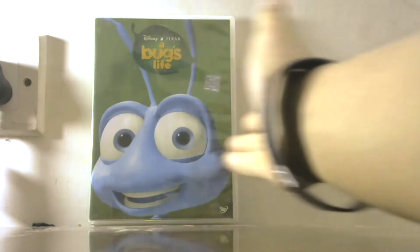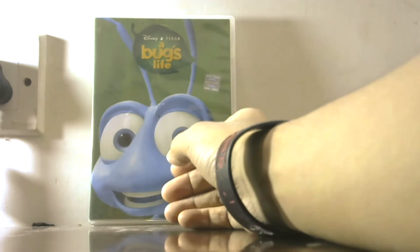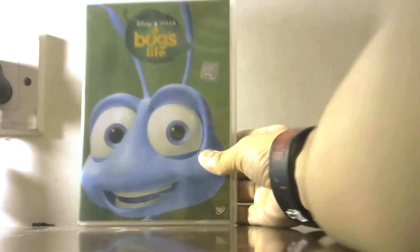This is the era when Toy Story, Toy Story 2, and this film came out — and this is the DVD of A Bug's Life. From the front, you can see a dark green color with Flick's face on it.